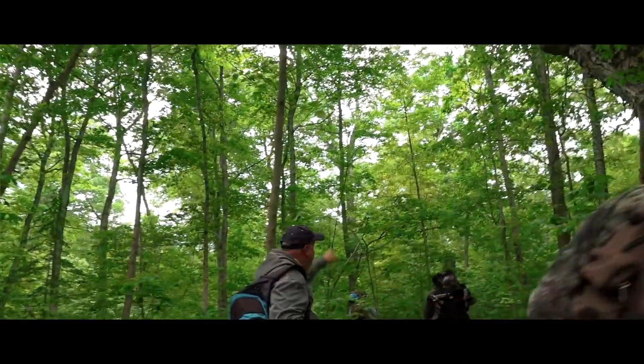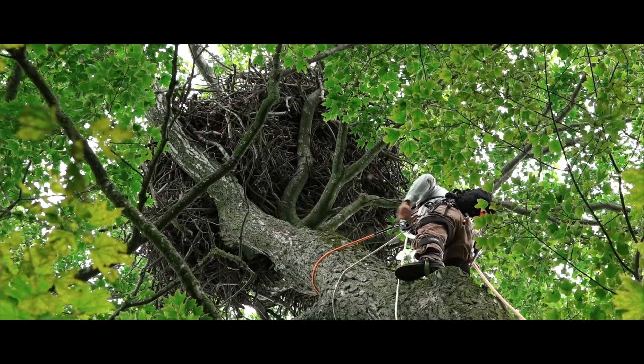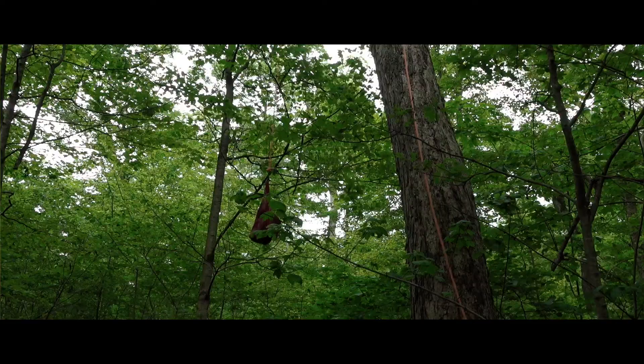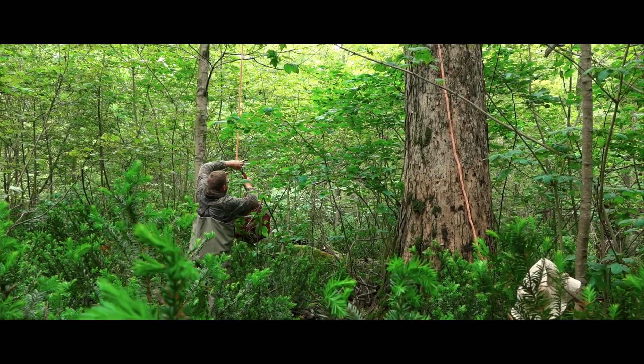When we get to the tree, Jeff Cooper will do the climbing for us at this point in time. He'll climb to the nest and let down the chicks in a bag, and we'll work one up, return it, and then work up the other one if there's two.